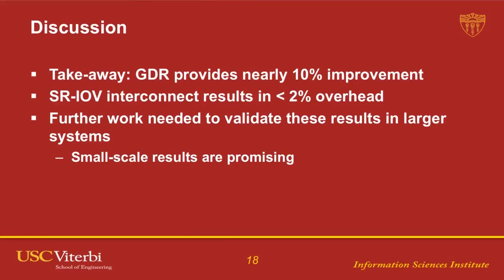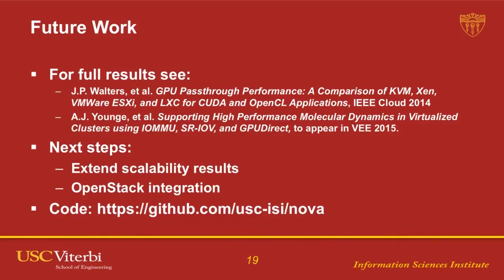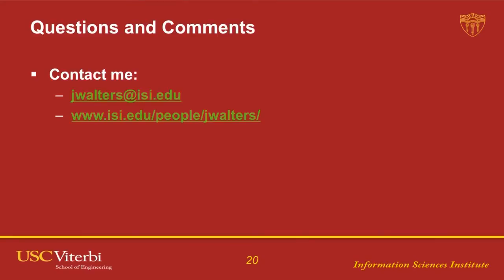So what we can take away is that GPU Direct works inside of a VM very efficiently, giving about a 10% improvement. The SR-IOV interconnect results in less than 2% overhead. We've published these results in a couple of papers — feel free to look them up or send me an email offline. In terms of next steps, we really need to extend the scalability analysis to hundreds and thousands of nodes to see where these efficiencies break down. We're actively integrating this into our OpenStack work as well, and our code can be found on GitHub. With that, I'm happy to take any questions.